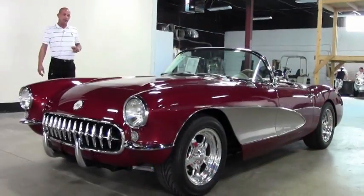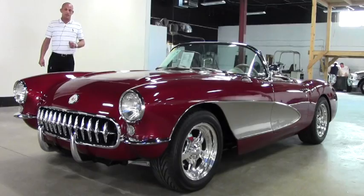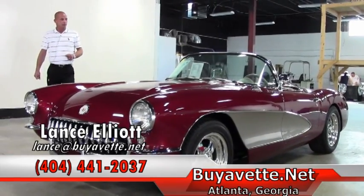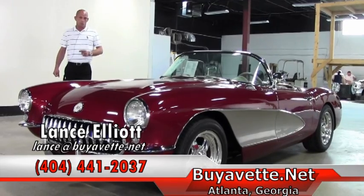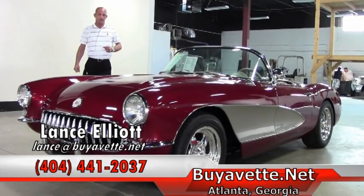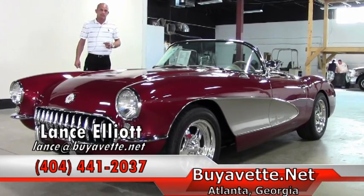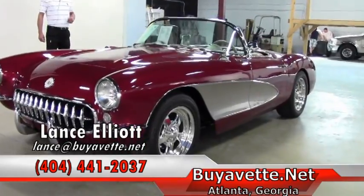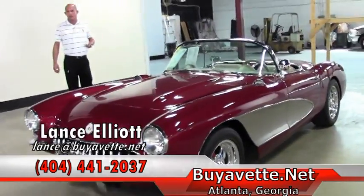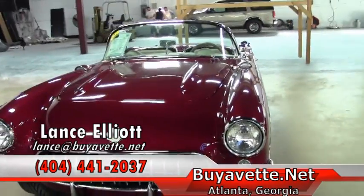If you'd like to know more about this particular one, give me a call. My name again is Lance Elliott with BioVet in Atlanta. My cell phone number is 404-441-2037 — again, that's Lance Elliott, 404-441-2037. I'm looking forward to hearing from you and talking about this beautiful '57, or any of the other 150 Corvettes I have available in stock, ready for delivery at this time.